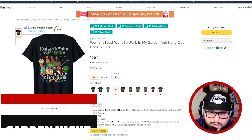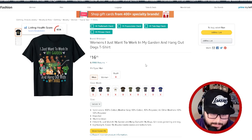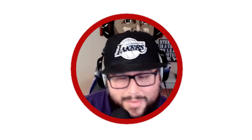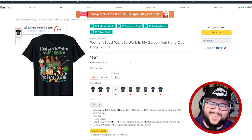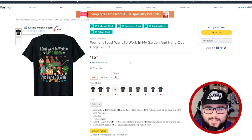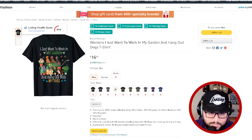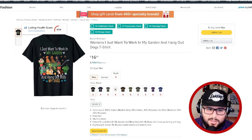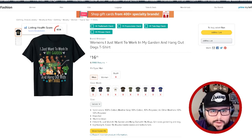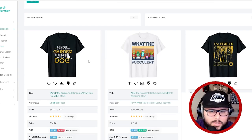The next niche is the garden niche. As I mentioned earlier, mixing animals with a niche works well — 'I just want to work in my garden and hang out with my dogs,' or cats, or even snakes. There are a few different ways to approach this. I went over to Merch Informer and did a search. 'I just want to work in my garden and hang out with my dog' — it's a decent design but one of the first in this niche, so it's doing well.